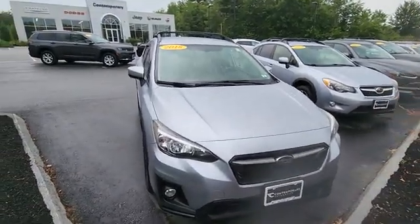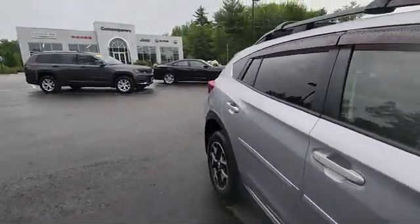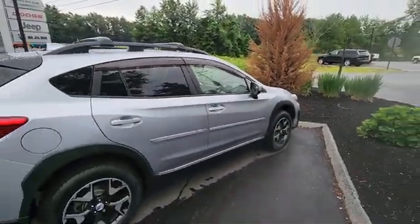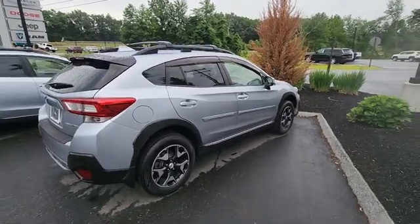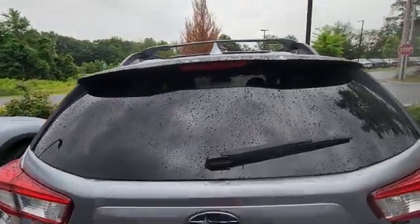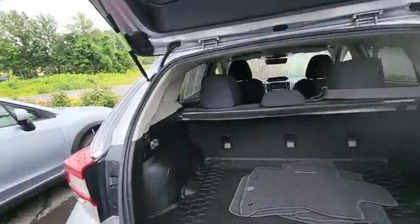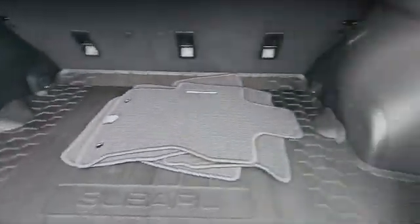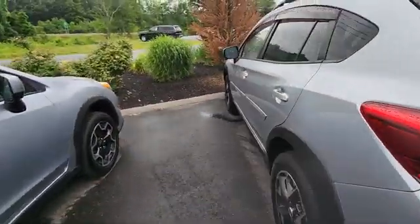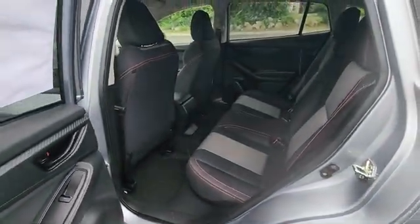This is Jeff over at Contemporary Automotive, taking a quick look at this 2018 Subaru Crosstrek — super popular model. The Subaru has great tires, an awesome all-wheel drive system, nice cargo space, a rubber cargo mat, and plenty of room in the back.